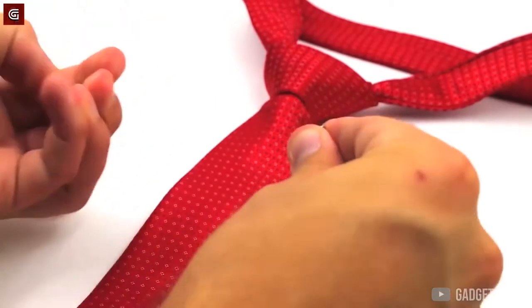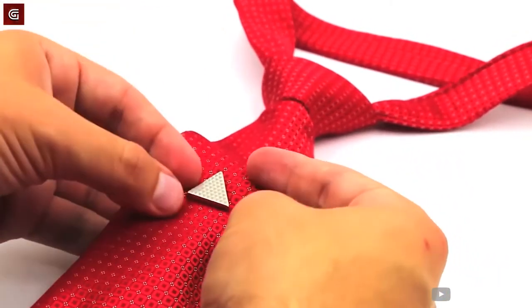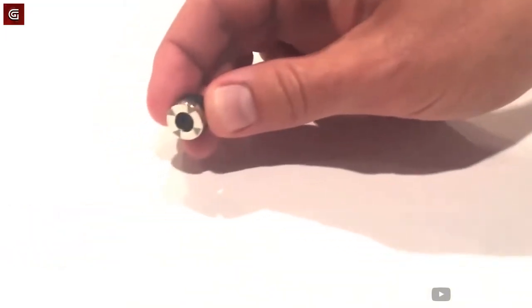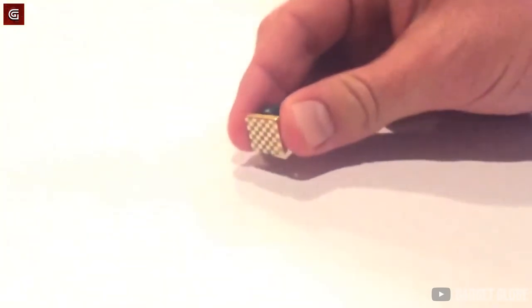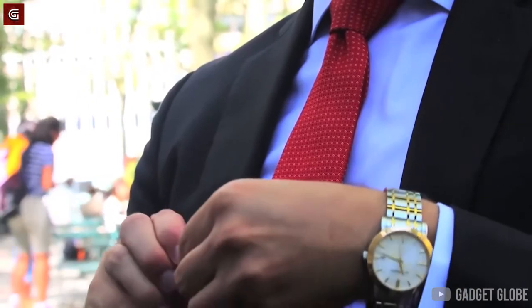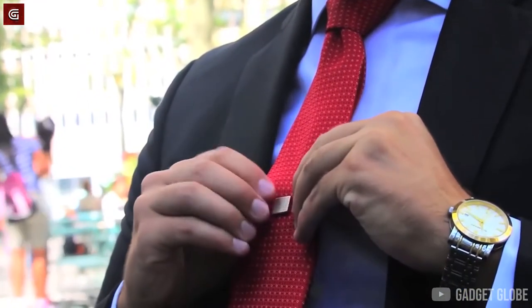That's where the Tie Mags can help. They allow you to manage your tie to perfection without messing up your looks or sapping you of your confidence in the middle of a crucial meeting. The Tie Mags are basically a pair of small and stylish magnets. All you need to do is attach one magnet over your tie and the other under your shirt, and your tie will remain in a perfect position.